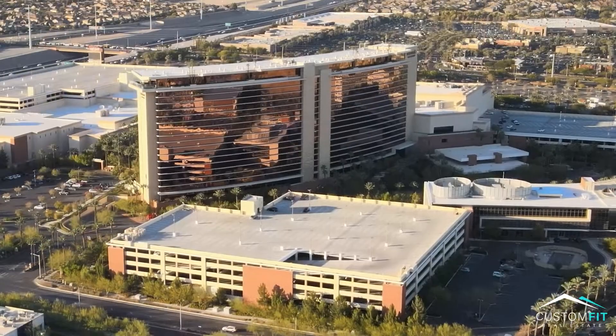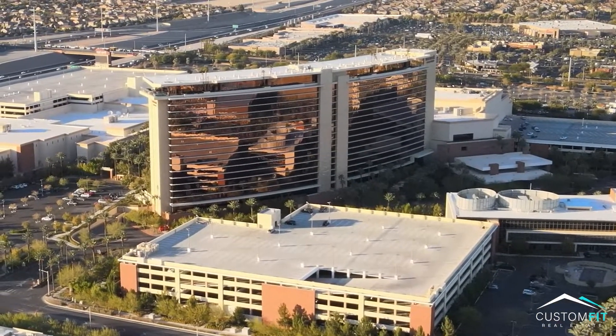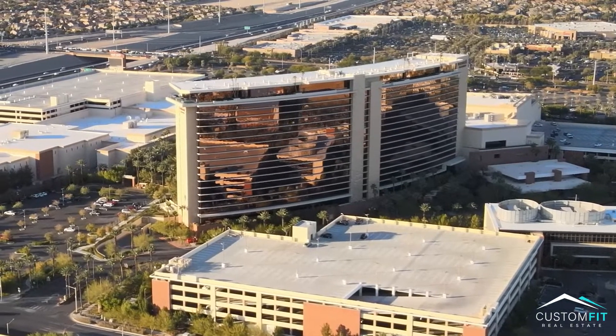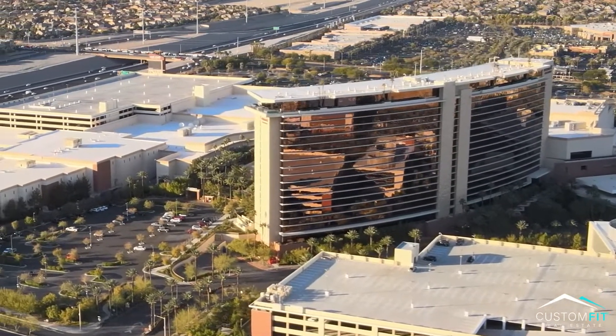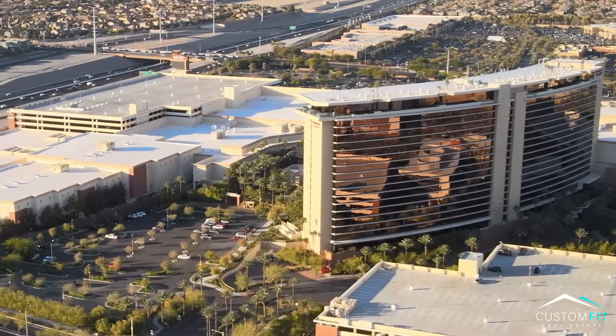Welcome to Red Rock Casino — Station Casino's number one luxurious casino and hotel in all of Las Vegas. Red Rock Casino opened in 2006 and has state-of-the-art gambling, a five-star hotel, the best pools in Vegas, a luxury movie theater, and amazing restaurants.